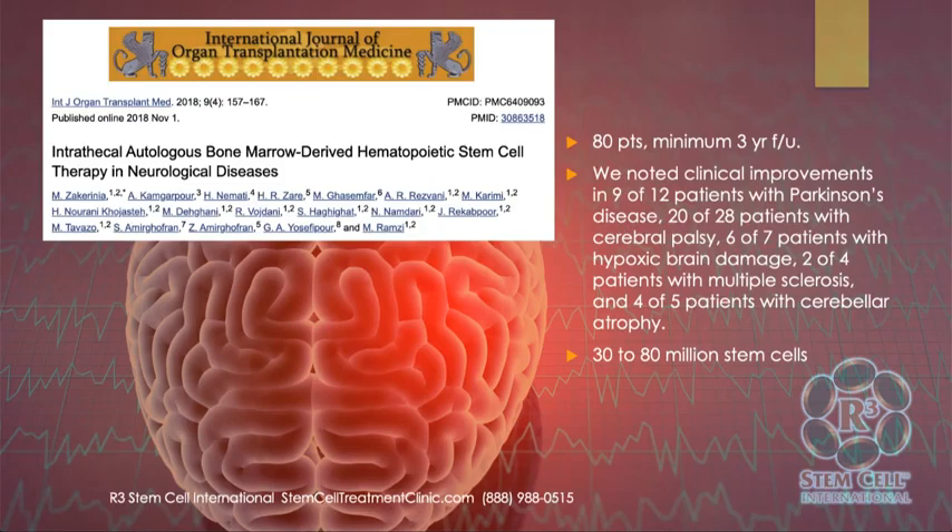Here's one study on intrathecal autologous bone marrow derived hematopoietic stem cells with 80 patients and a minimum three-year follow-up. They noted clinical improvements in 9 of 12 patients with Parkinson's, 20 of 28 with cerebral palsy, 6 of 7 with hypoxic brain damage, 2 of 4 with MS, and 4 of 5 with cerebellar atrophy. They used upwards of 80 million stem cells. These are smallish numbers but very exciting and consistent with what we see regularly.